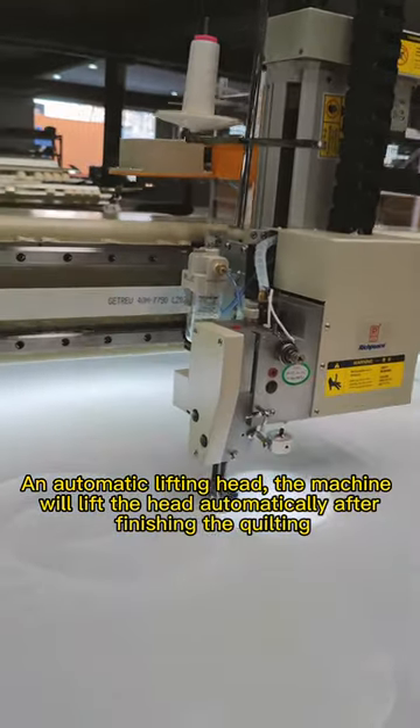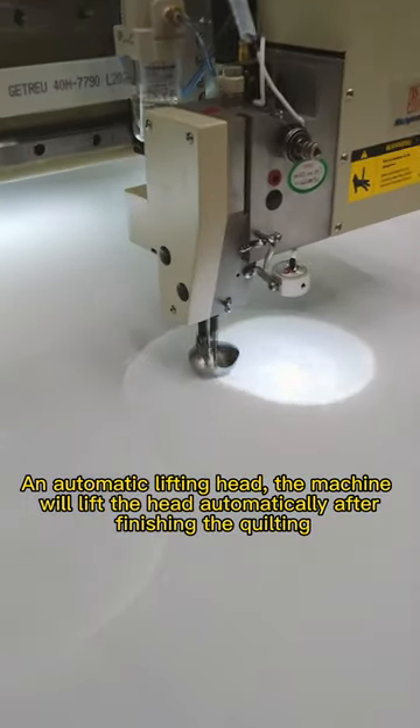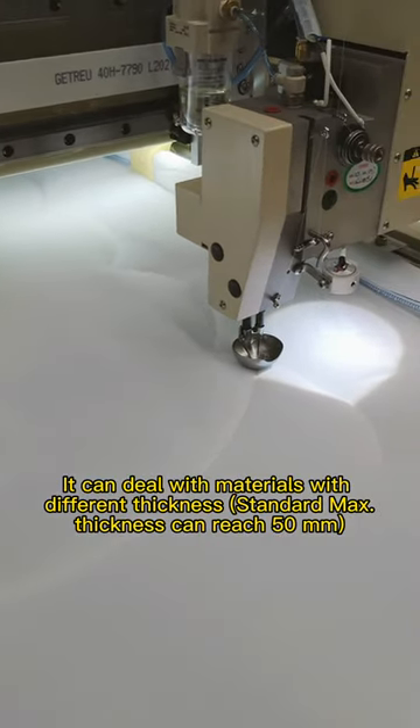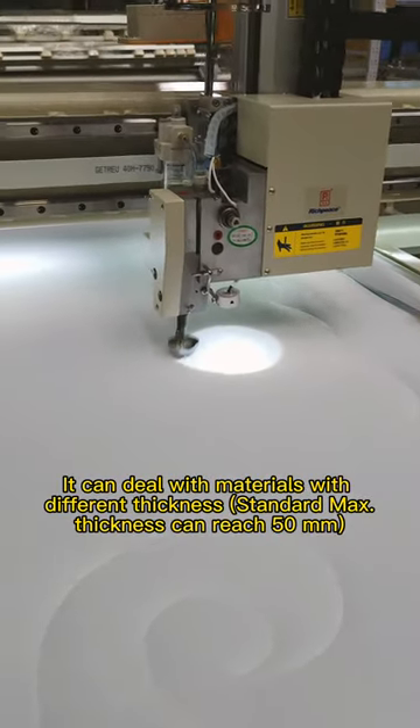With an automatic lifting head, the machine will lift the head automatically after finishing the quilting. It can deal with materials with different thickness. Standard maximum thickness can reach 50mm.